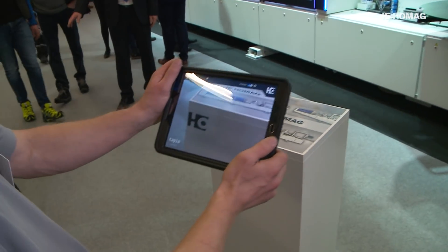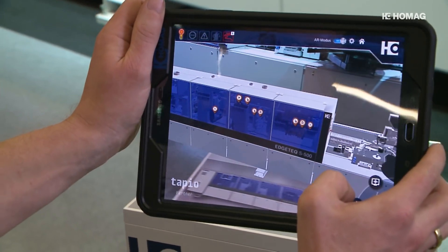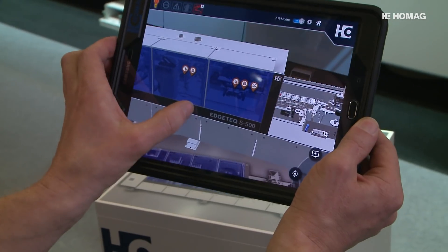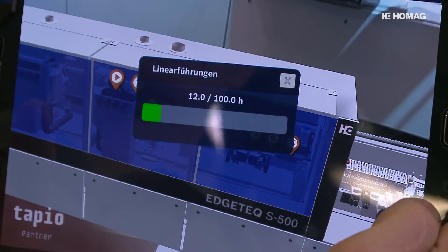At Holtz Handwerk 2018, HOMAG is presenting the prototype of its visual assistant for the first time. The system enables customers to quickly and easily access information relating to specific machine areas, three-dimensionally, on a tablet.